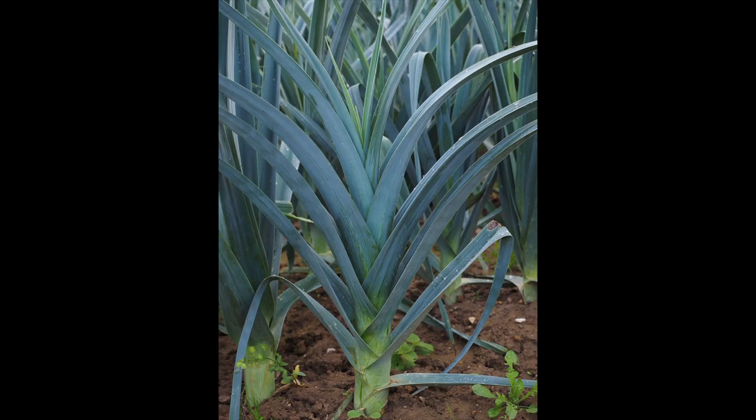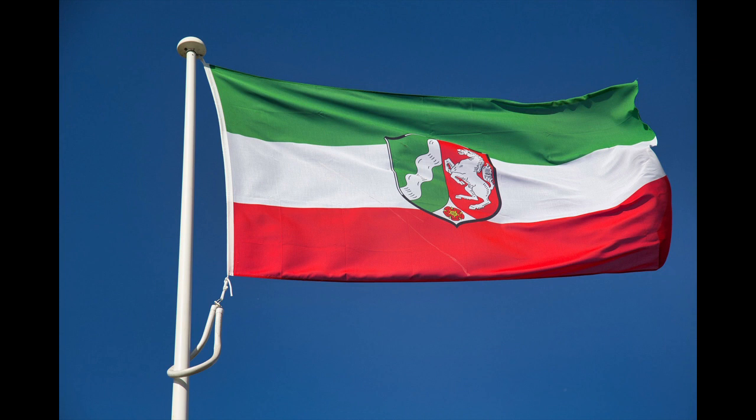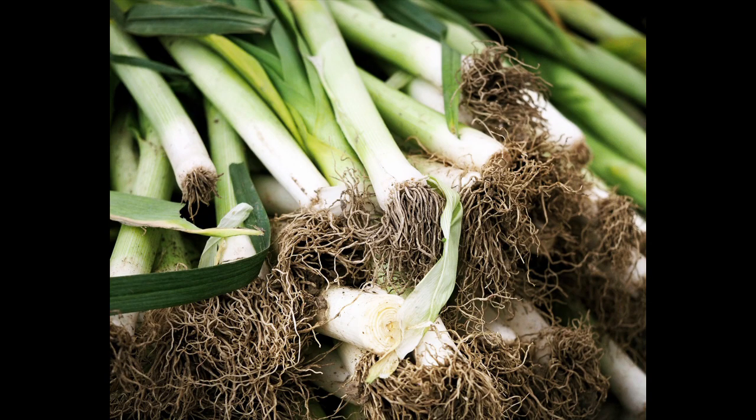Today leeks are mainly grown in Europe, but over 25% of the world's leeks come from Indonesia. In Germany, the largest areas under cultivation are in North Rhine-Westphalia, where it is also more often referred to as Pore than Lauch. In 2021, a good 2.2 million tons were harvested worldwide; in Germany around 93 tons — not even among the top 5 producers.